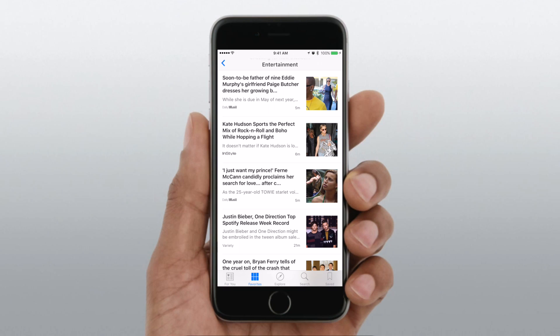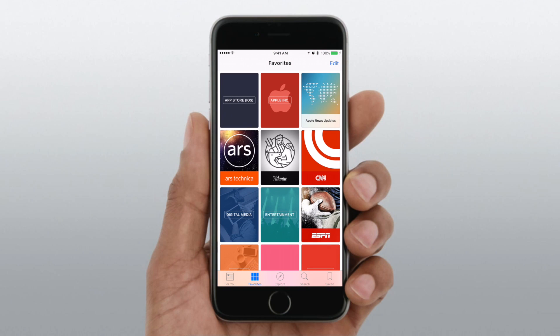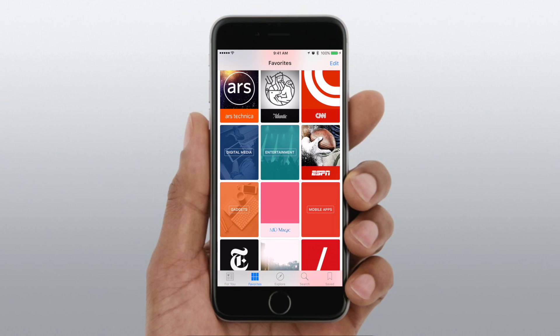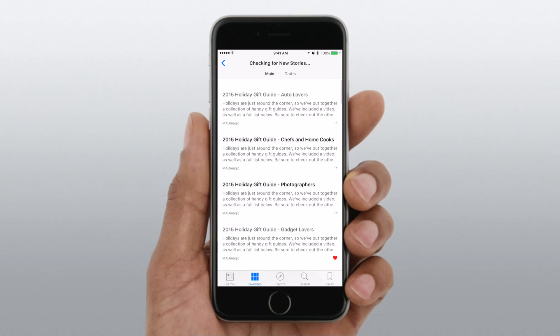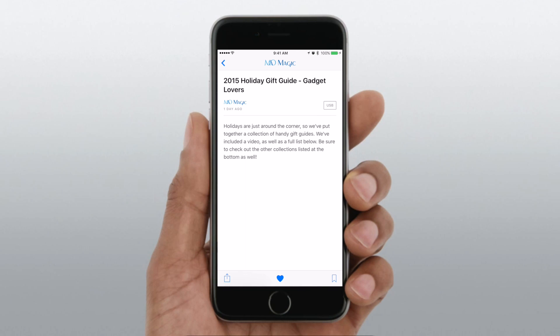You can also see Favorites — these are all the different sources of news that you have favorited. If I zoom out here, you can see App Store, Apple Inc., Ars Technica, and also MAO Magic. If you're familiar with our channel, MAO Magic, we run a news website as well at maomagic.com. We also have our new Apple News Feed, so you can jump in here and see all of our holiday gift guides — like our Gadget Lovers Guide right here.